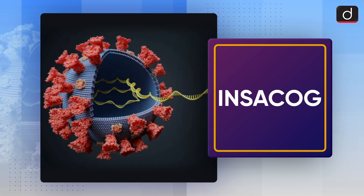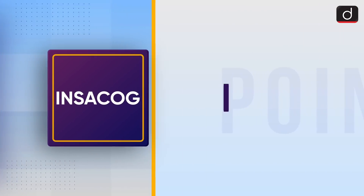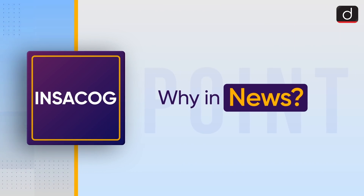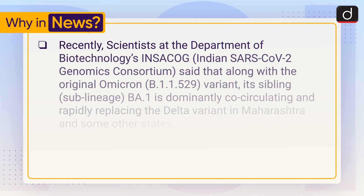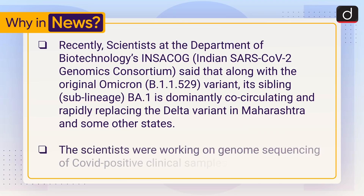Hello everyone, welcome to Drishti's new series 'To The Point.' Today's topic is INSACOG. First, let's see why it is in the news. Recently, scientists at the Department of Biotechnology's INSACOG said that along with the original Omicron variant (B.1.1.529), its sub-lineage B.A.1 is dominantly co-circulating and rapidly replacing the Delta variant in Maharashtra and some other states. The scientists are working on genome sequencing of COVID-positive clinical samples.